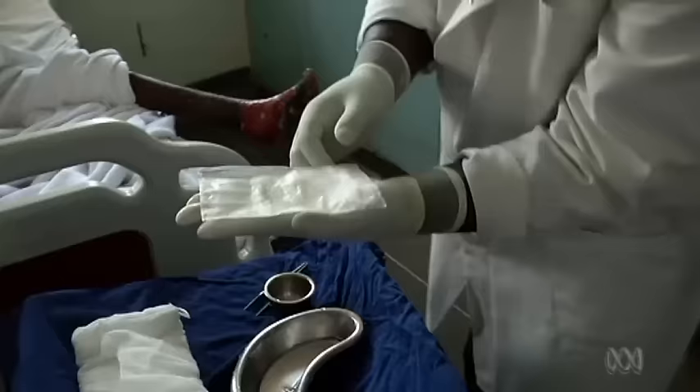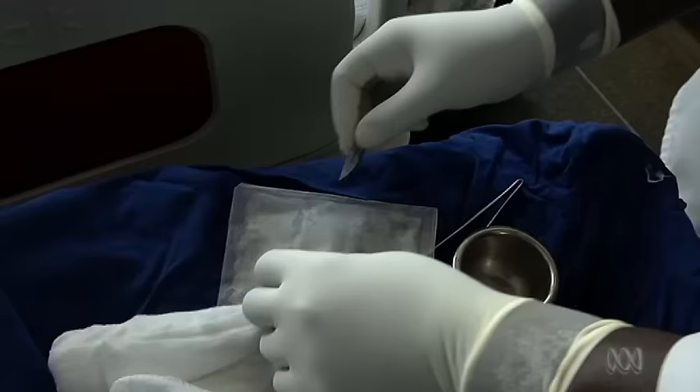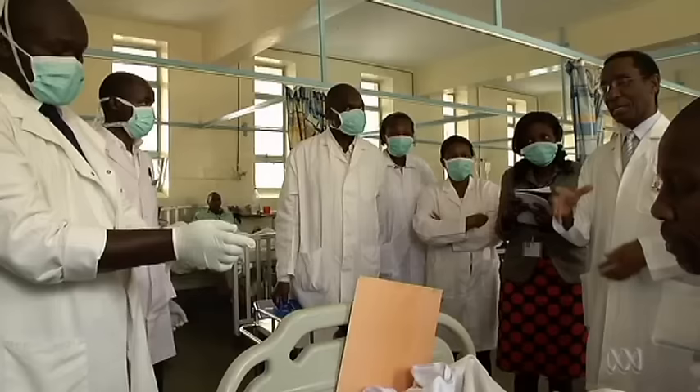Each wound is cleaned with saline and then newly hatched larvae are applied. The maggots are picky eaters — they don't have an appetite for live flesh. Two days later, the wound is inspected. A second application is often needed when there is a lot of dead tissue. There's obviously a lot of necrotic tissue here, but we've gotten rid of some already.